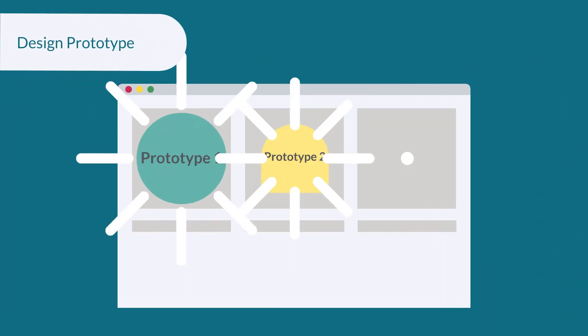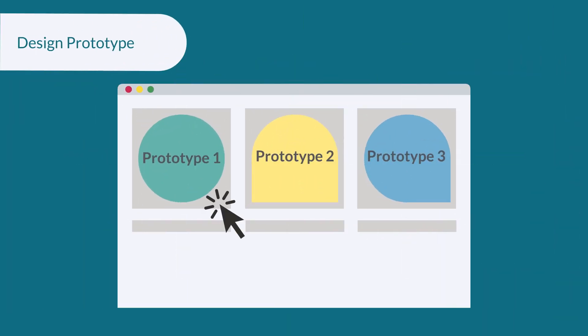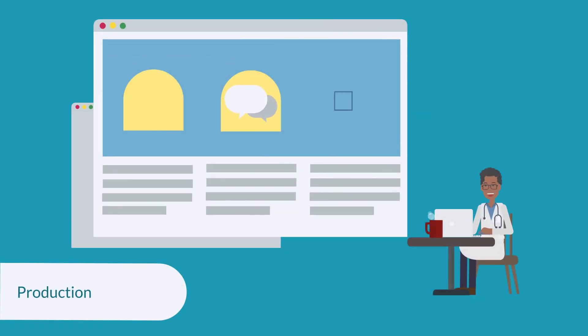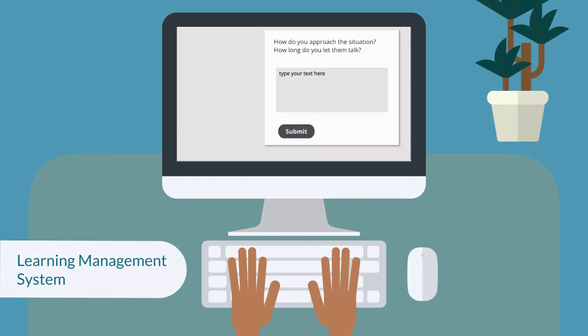Our team will curate content and design a prototype to identify the look and feel you want, then production starts to render a final design and implement the course into a learning management system that meets the learner's needs.